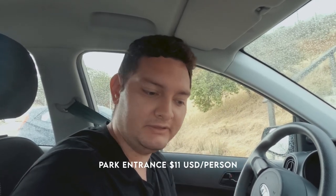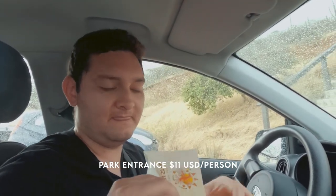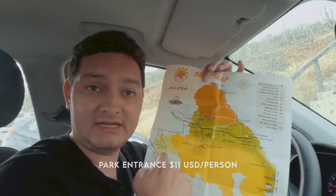We just made it to Arikok National Park here in Aruba. Just so you know, the entrance is $11 per person and they give you a map so you can guide yourself inside the park. This park is huge — it covers 10% of the island, so come here with some time. If you want to go to the natural pool, that has to be done with a 4x4 or a jeep. Without one, it's about a 4-hour hike, which is a little too much for us right now.